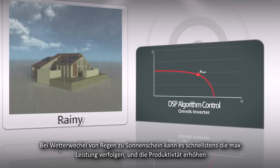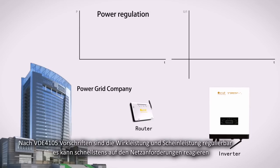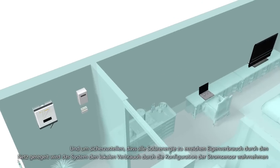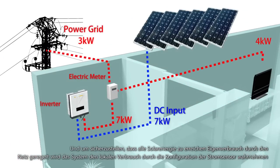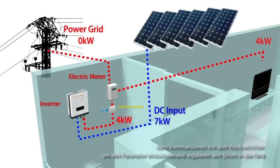The inverter complies with VDE 4105 certification requirements. Adjustable active and reactive power can respond quickly to power generating demand. To ensure all solar energy achieves self-consumption regulated by the grid, the system perceives local consumption by configuring a current sensor, then communicates with the inverter to adjust parameters and regulate power to the grid.